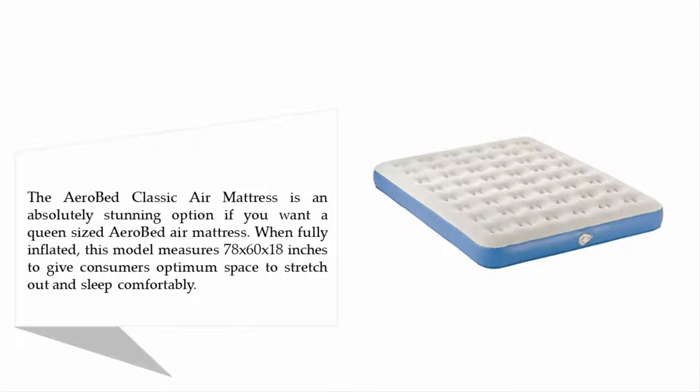The AeroBed Classic Air Mattress is an absolutely stunning option if you want a queen-sized AeroBed air mattress. When fully inflated, this model measures 78 x 60 x 18 inches to give consumers optimum space to stretch out and sleep comfortably.